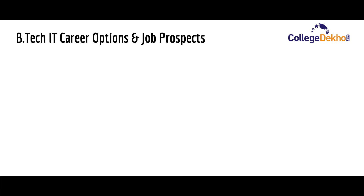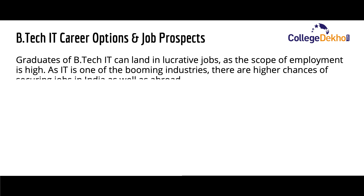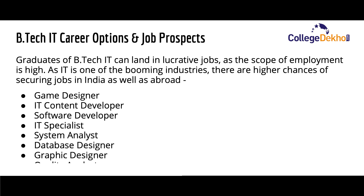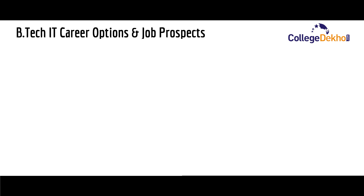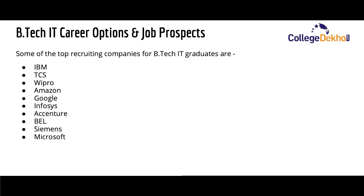Now let us look at the various career options and job prospects for B.Tech IT graduates. The graduates can land in lucrative jobs as the scope of employment is high in the sector. There are higher chances of securing jobs in India as well as abroad. Some common career options include game designer, IT content developer, software developer, IT specialist, system analyst, database designer, graphic designer, and quality analyst. Top recruiting companies for B.Tech IT graduates include IBM, TCS, Wipro, Amazon, Google, Infosys, Accenture, BEL, Siemens, Microsoft, and Adobe.